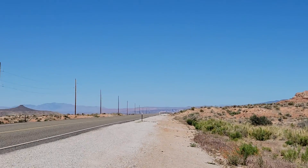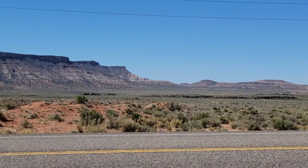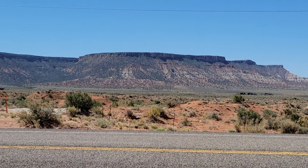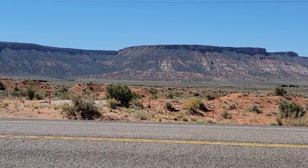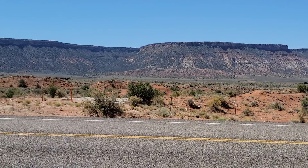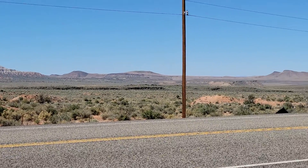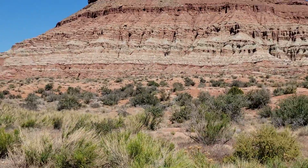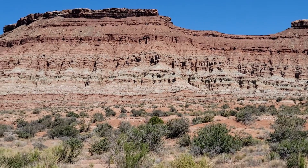Now if we look across the valley here, you can see that you've got the same formations on the other side. Everything in between, though, has been eroded away. This whole valley — all that rock in between — is gone.